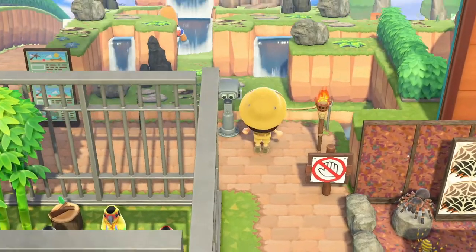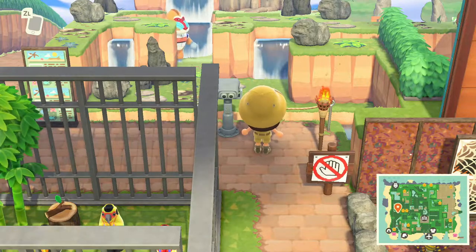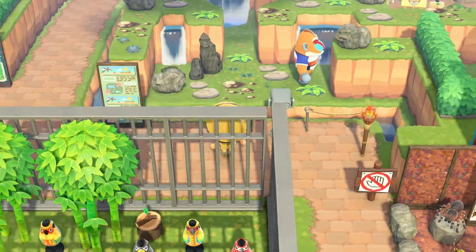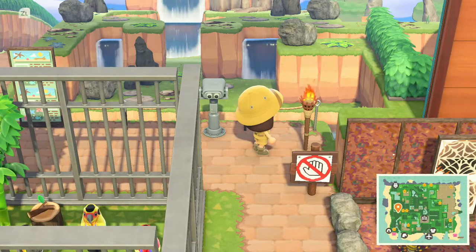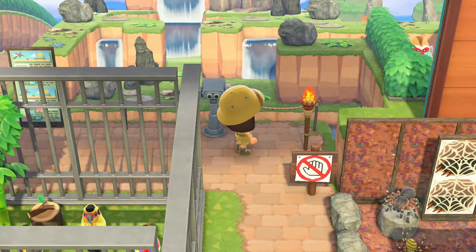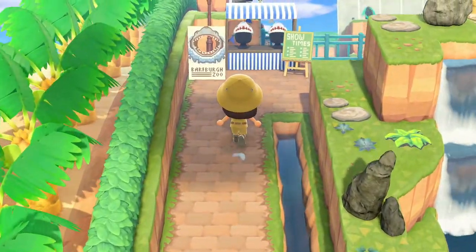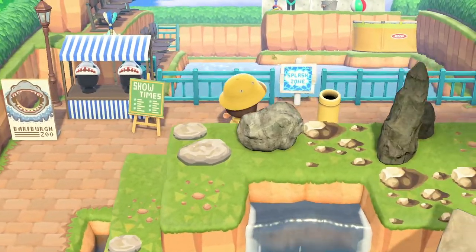There is definitely an ape in this exhibit — they are using the actual residents as the attractions at the zoo. This is a baboon I believe. Look at him go, just in his little enclosure! Following the signs — more Barfburg Zoo signage and shark merch, show times in the splash zone.